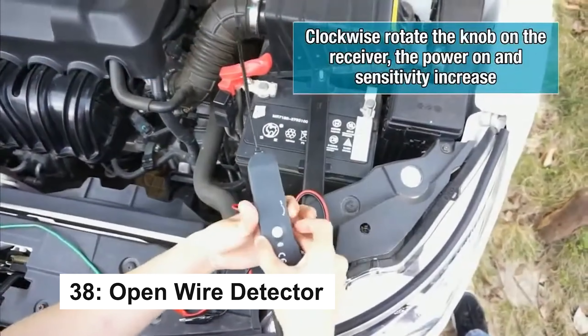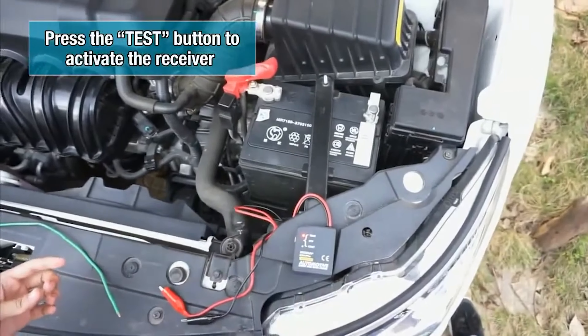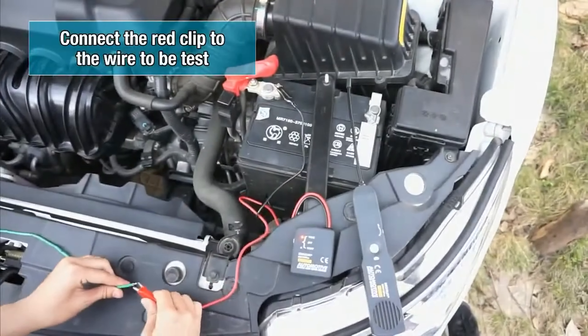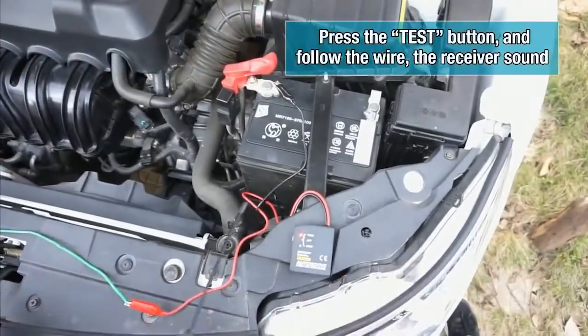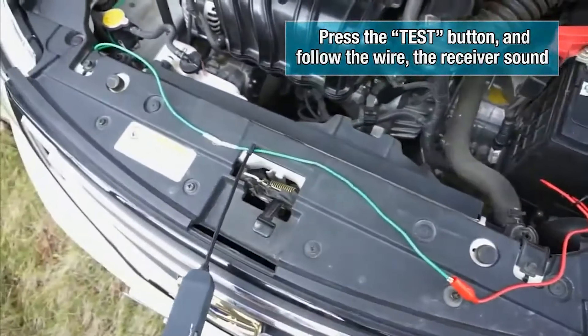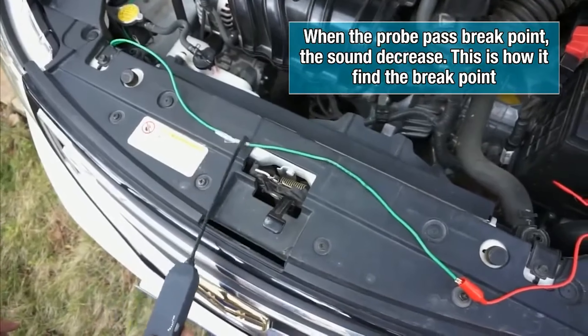Troubleshooting electrical issues just got a whole lot easier with this open-wire detector. With its LED indicator lights and flexible 7-inch probe, it allows you to detect open or short circuits in even the tightest spaces under the hood. Whether you're an experienced mechanic or just a car enthusiast, this tool is designed to simplify diagnostics.